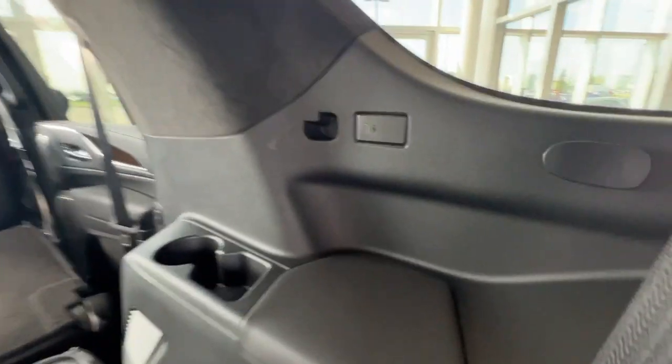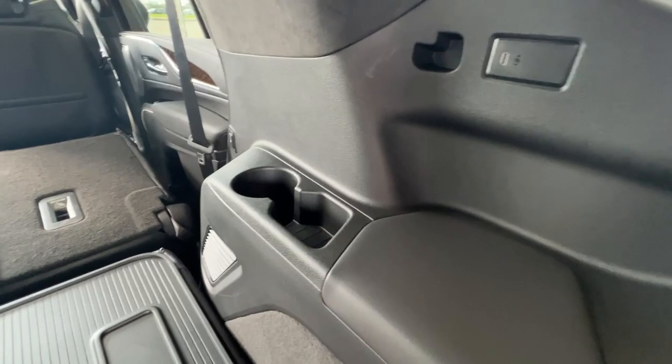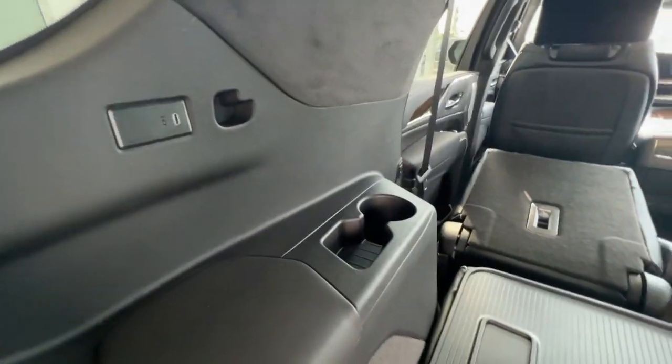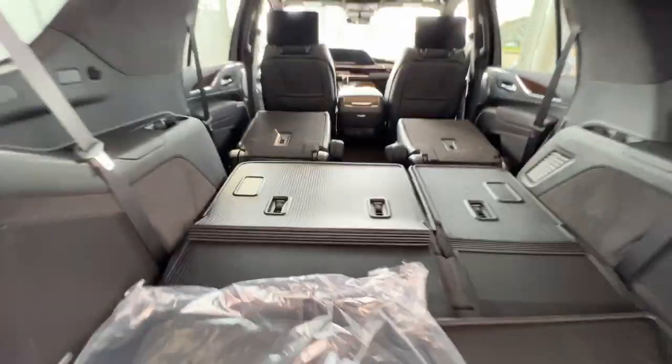In the very rear, rear seat passengers will have USB-C charging, a little bit of storage space, and a cup holder. It's the same on the driver's side, with USB-C charging, a cup holder, and storage space. Very spacious rear.